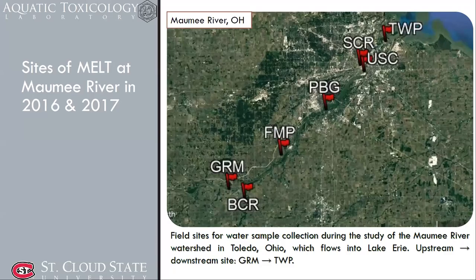We conducted this study in four different locations. In 2016 and 2017 we did the exposures in the Maumee area, with seven different locations from upstream to downstream. We collected water from those sites every other day and exposed fish in the trailer.